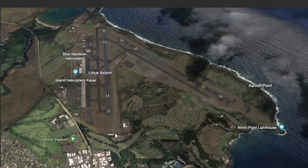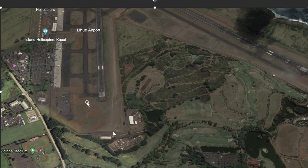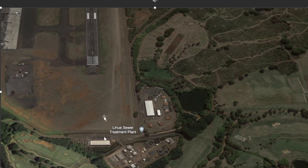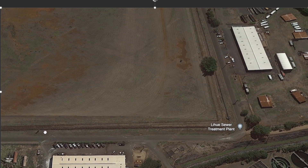Going back, this is Lihue Airport on the island of Kauai. They took off from runway 23 and didn't get very far, ending up somewhere in this area.